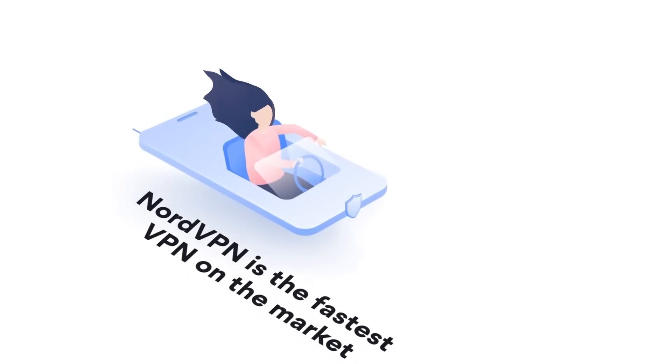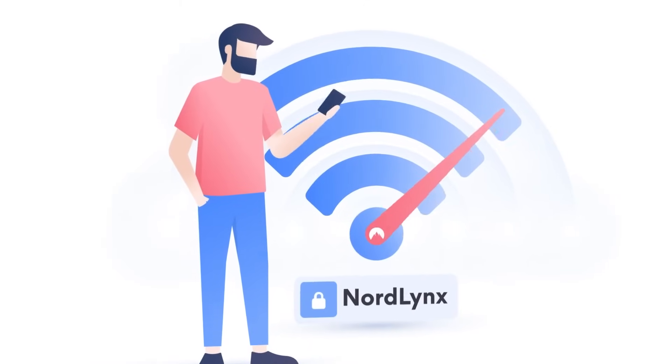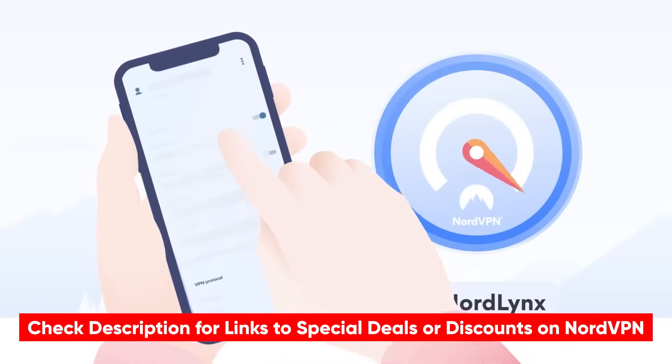No browser is perfect, so I always like to use a VPN extension as an additional layer of protection. This encrypts my data and helps to avoid IP leaks. I use NordVPN — it's a popular provider, it's affordable, and it's super easy to use. If you're interested in learning more about NordVPN, we have an in-depth review linked below in the description.